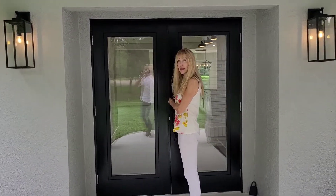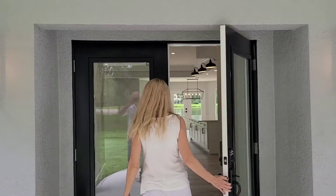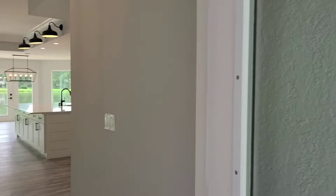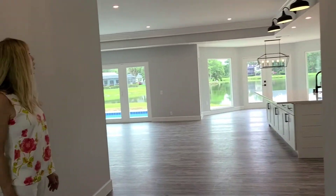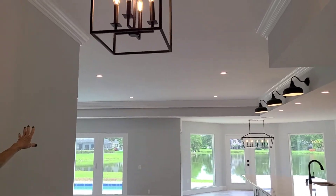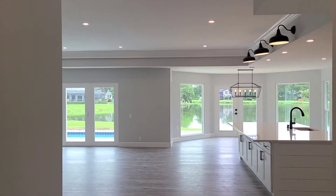Smart electronic entrance. Beautiful domed ceiling when you come in with shiplap. As we come in, the first thing you're going to notice are the lovely ceilings, recess lights, and that very dramatic lake view. Just spectacular.